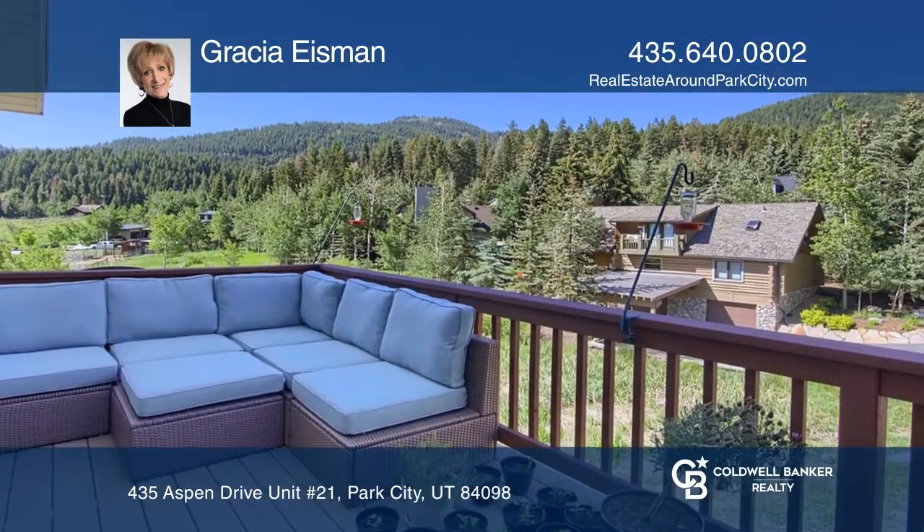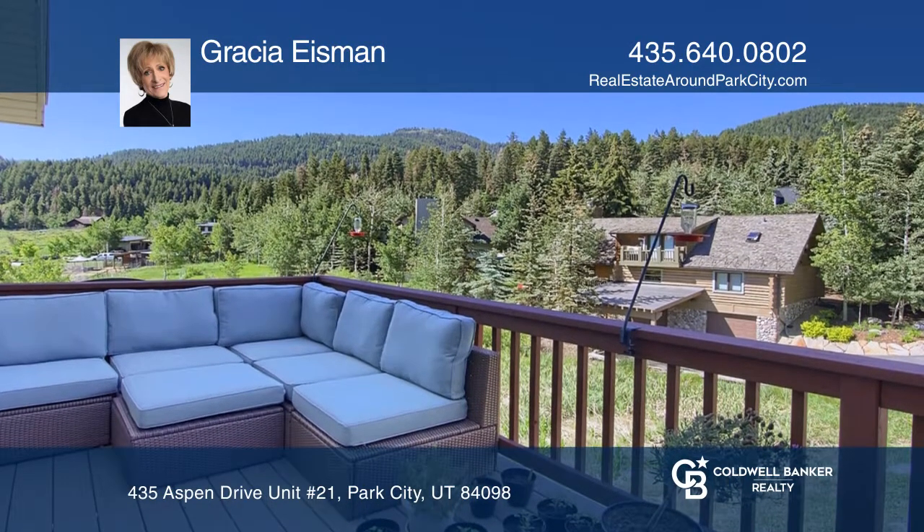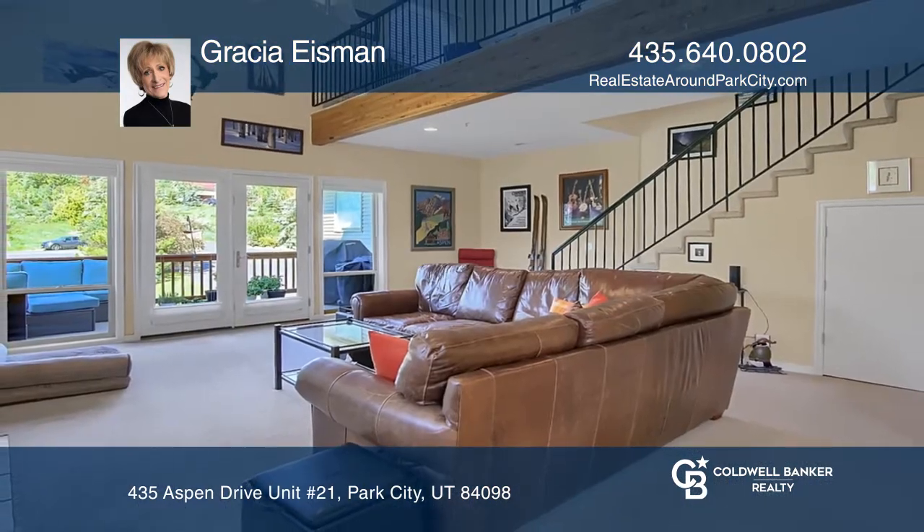Enjoy en-suite bedrooms and a south-facing balcony with awning. Come see it in person with Gratia Eisman.